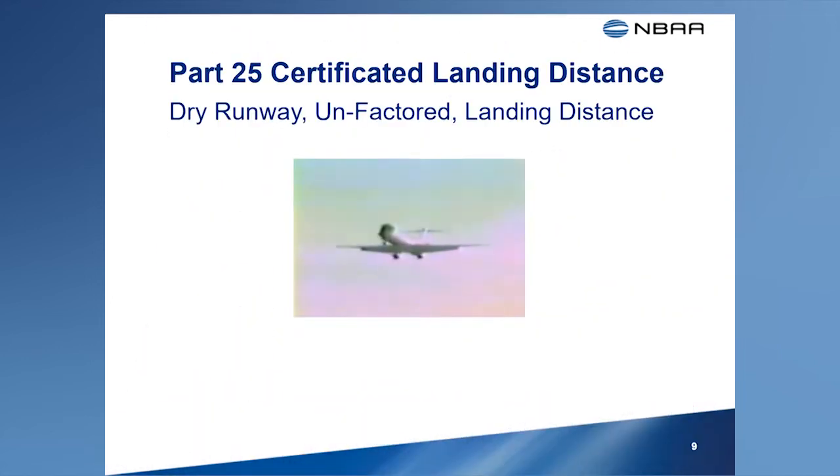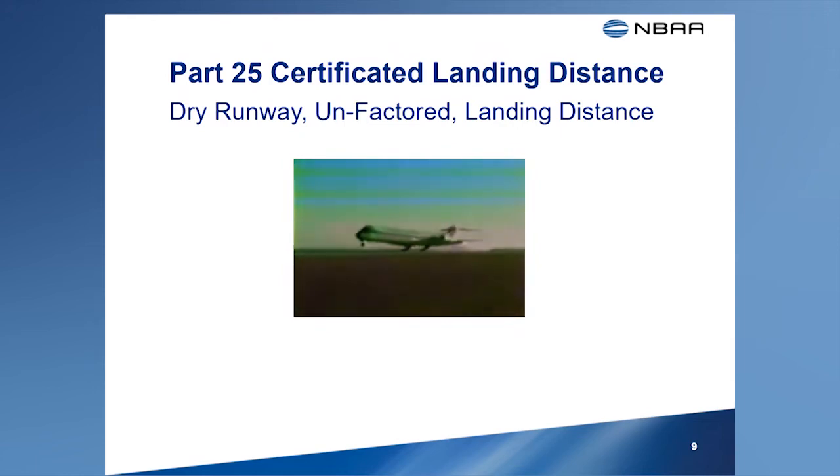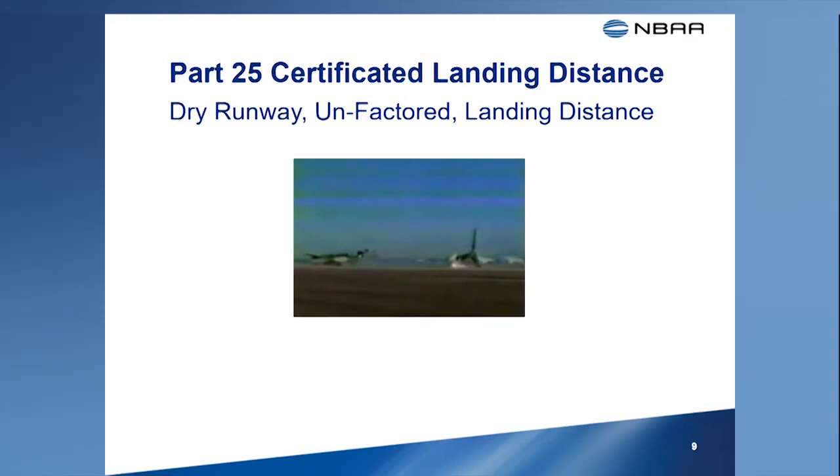Earlier demonstration methods used during the flight test of transport category airplanes involved testing at touchdown rates up to a limit of 10 feet per second or 600 feet per minute. After an accident in 1980 that happened during actual testing, along with heightened industry concern over these certification practices, the FAA changed the rules for the certification of these airplanes and furnished new guidance determining the actual landing distance for certification purposes.